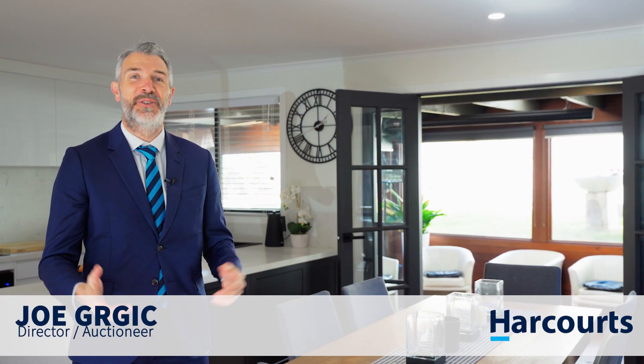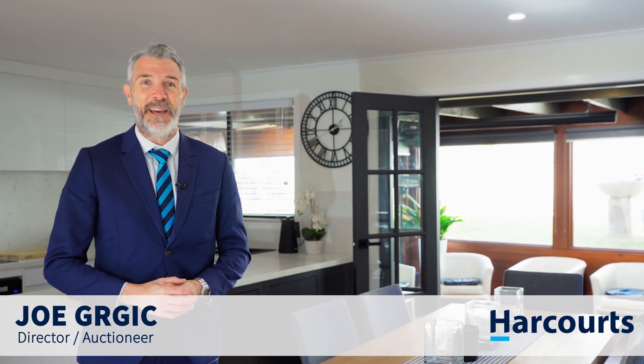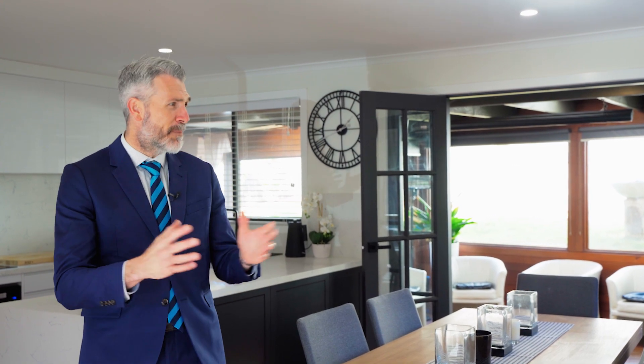Hi, Joe Gurgich here from Harcourts, and welcome to Unit 2/82 Newton Avenue here in Bell Post Hill. What a treat we have here — three bedrooms, renovated, updated with this amazing aspect and al fresco, all in this convenient location with schools, shops, and ring road access close by.